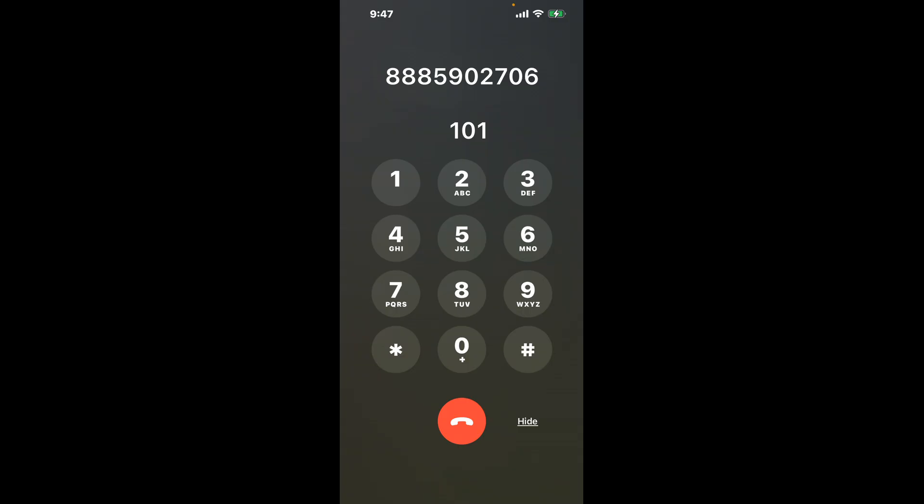Dial 101 to bypass the automated system. Now the next method is the better way to reach a live person at Social Security Office 521 South Orchard Avenue, Ukiah, California 95482.